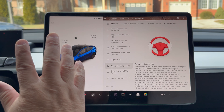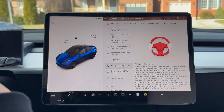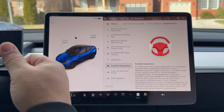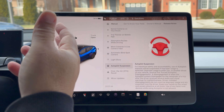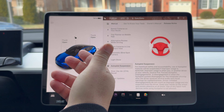Autopilot suspension — this is the other controversial thing. If you're an FSD person and you're not paying attention and you get rejections and the system kicks you out, you get strikes. I think for FSD it was three or maybe five strikes. If you have enough strikes, you'll get suspended for a period of time.